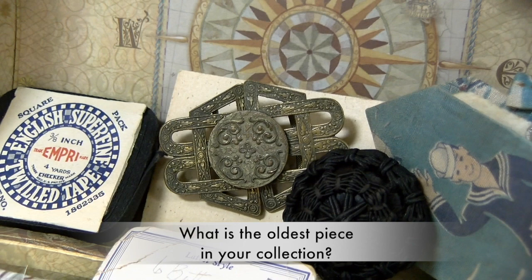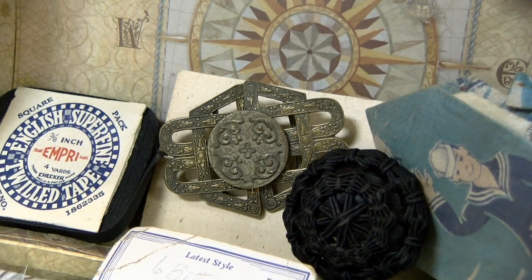It's probably this belt buckle here. That one is most likely late 19th century. A lot of things I don't have an exact date for because they made them over a long range of time. Styles come in and out of fashion, so unless it has a date actually on it, it can be difficult. But just based on what I know about what I have, that would be the oldest piece.